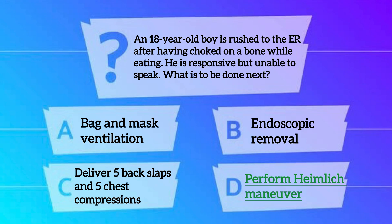The correct option is option D — Perform Hamlet's Maneuver.